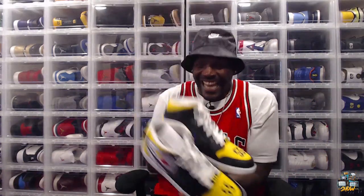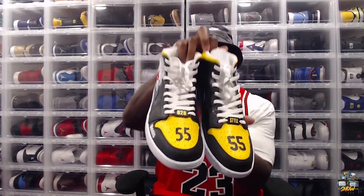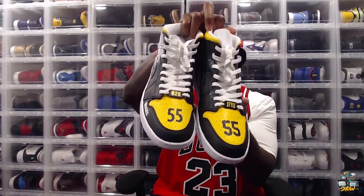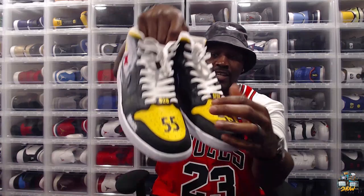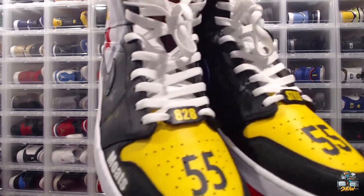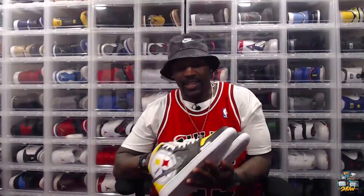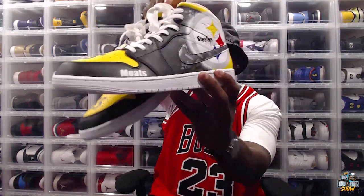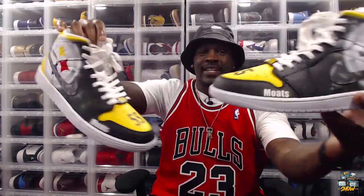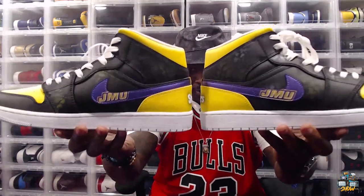Let's talk about the details. First off, see the big branding on the tote box — the 5-5 on both shoes, love that. In terms of the lace accessories, you got the 828 Style branding — he definitely went crazy with his style. Love the motifs on both sides. Then we got the Steelers logo — he knows what time it is, he knows me. Go Dukes!